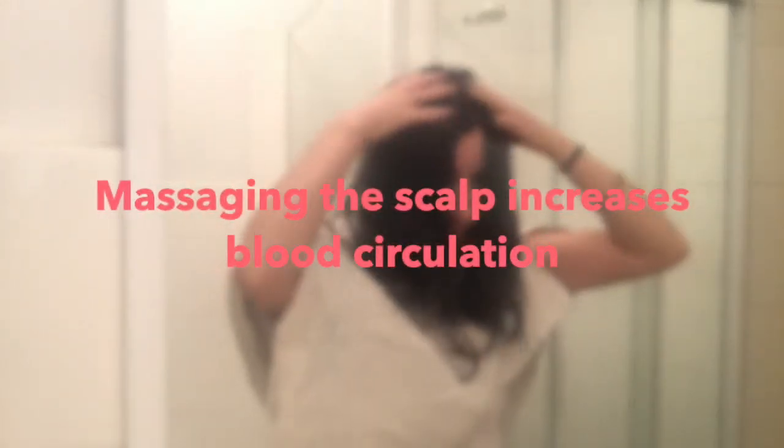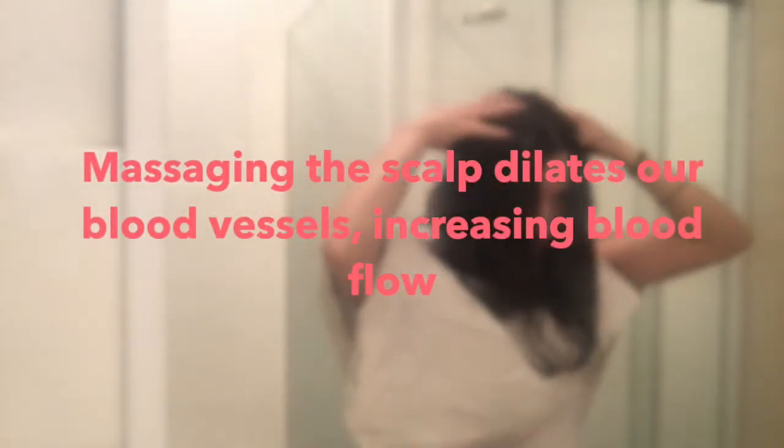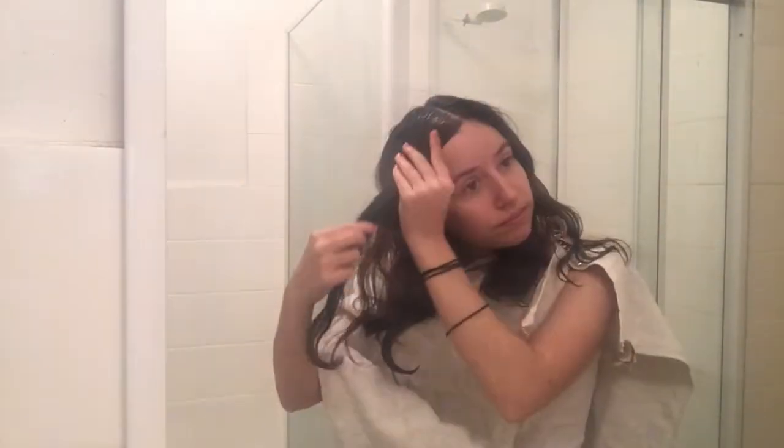Taking your time with massaging is important for several reasons. First, massaging the scalp increases blood circulation, and studies support the view that more blood flow leads to thicker hair and a reduction of hair loss. Secondly, according to research, scalp massage helps dilate blood vessels beneath the skin, and when blood vessels are dilated, blood flow is increased, sending more oxygen and nutrients to the tissue — and as a result, hair growth takes place quicker.